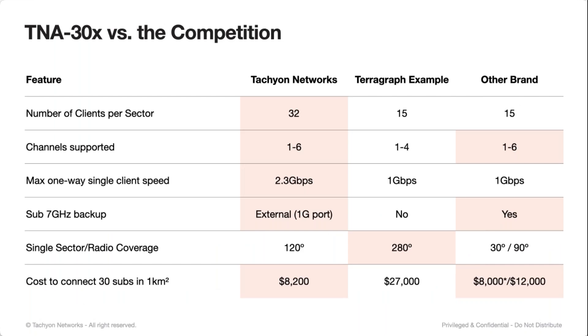A couple of comparisons against competition. I'm showing our products against TerraGraph and another brand. We have best-in-class number of clients per sector. We support the full band. Our clients have 2.5-gigabit Ethernet ports, so we're able to do a one-way client speed greater than the 940 megabits per second TCP you'd typically see on a 1-gig port. So if you want to offer faster plans than 1 gig, you're able to do that with our products. We do support backup through the external 1-gig port. And the total cost to connect 30 subscribers in one square kilometer is very competitive, especially in the beamforming areas.